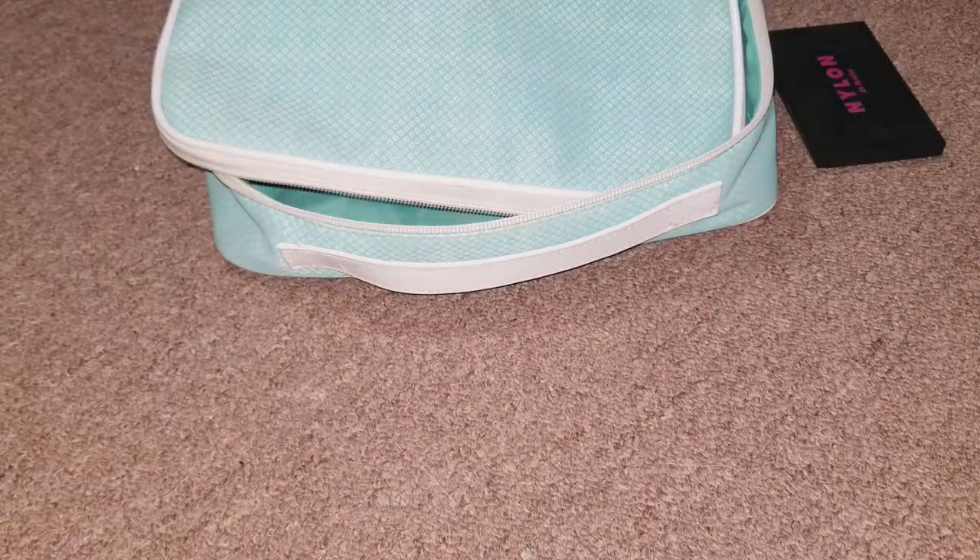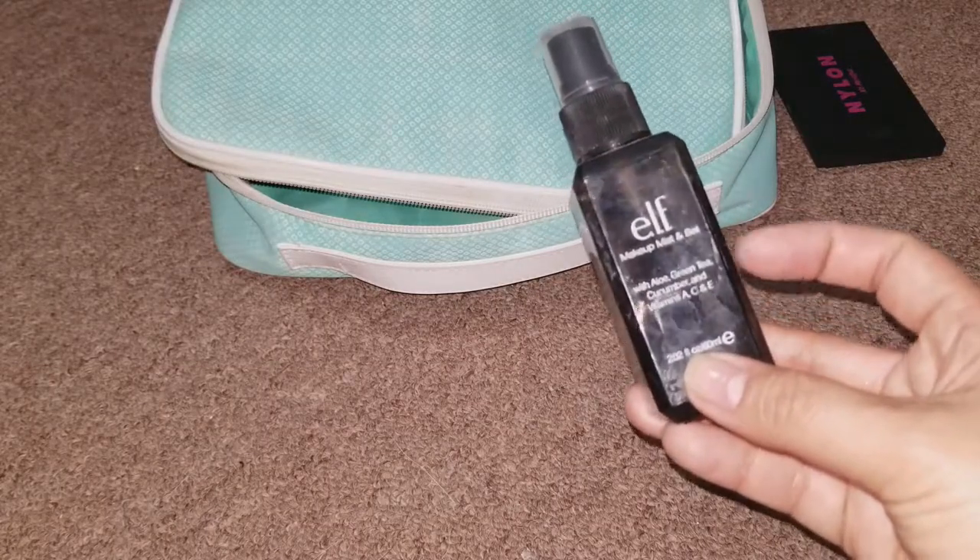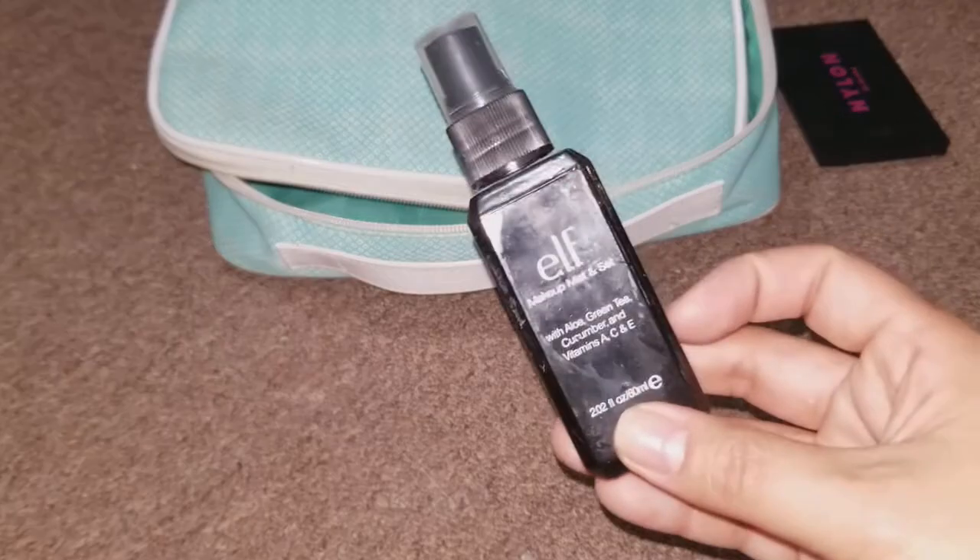Next, to set everything, I brought my E.L.F. Makeup Mist and Set. I do have a few setting sprays but this is still my favorite, and it's the cheapest out of all of them.